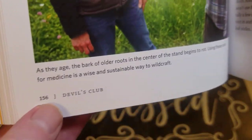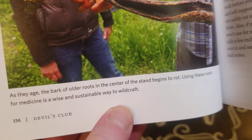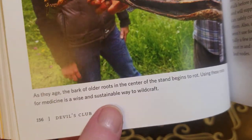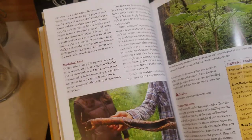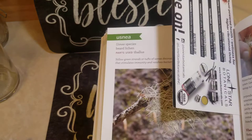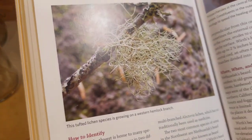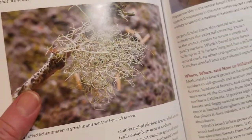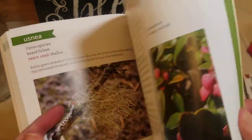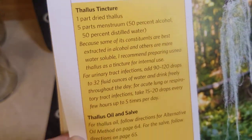Like this one says: as they age, the bark of the older roots in the center of the stand begins to rot. Using these roots for medicine is a wise and sustainable way to wildcraft. I love that they take that into account. I bookmarked Usnea because it's one that I have right out on my trees — it's also called Old Man's Beard.